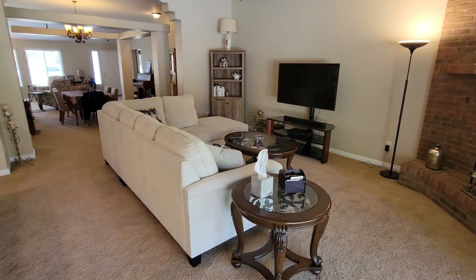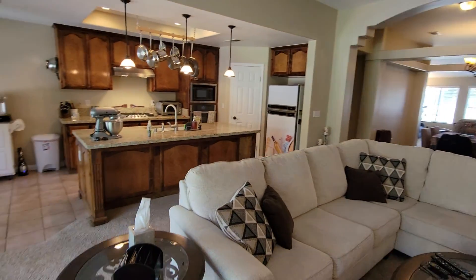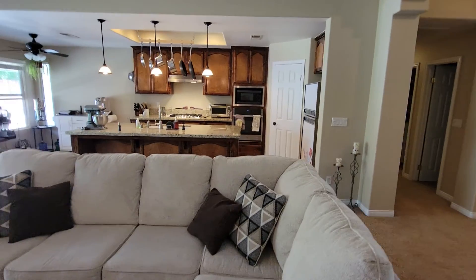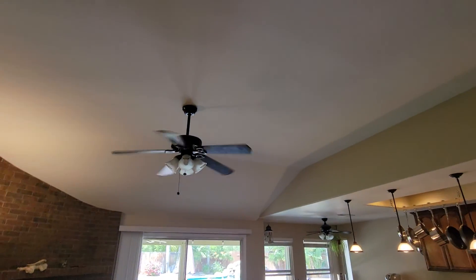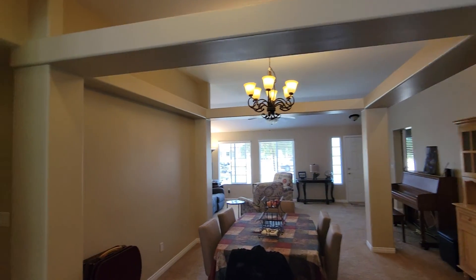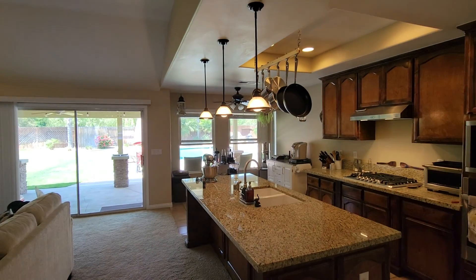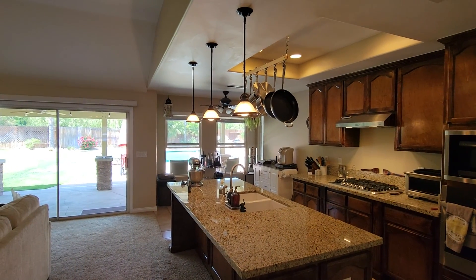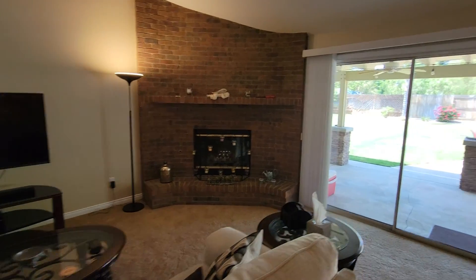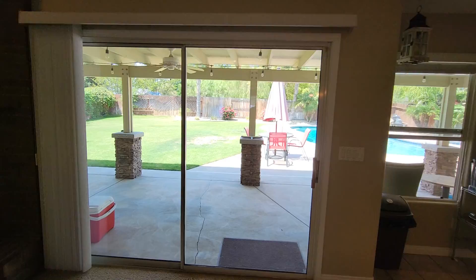Living room is right off the kitchen — this is your open floor plan. Vaulted ceilings. It's on a dimmer, which is nice. Got a gas fireplace. I like this window slash door — it's very large.